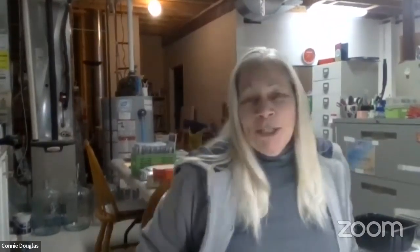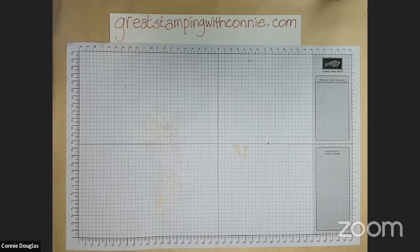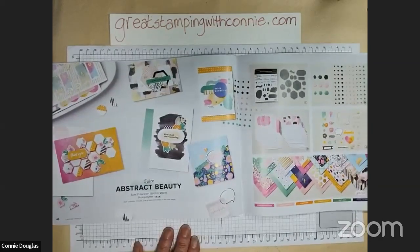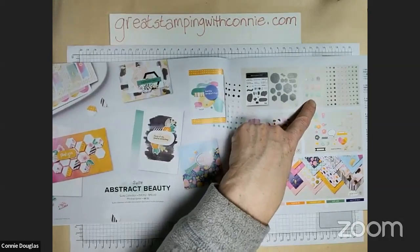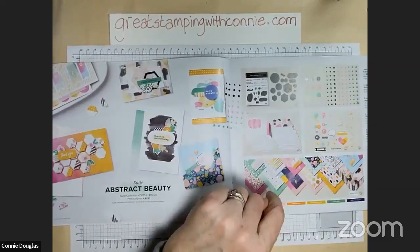We are ready to get started. Let's have some crafting fun. So for tonight, I thought we would have a little play with something from the Abstract Beauty suite, which is in the new January to June mini catalog. There are all sorts of things in here: a stamp set and dies, some hexagon gems — I ordered these but I don't have them yet.